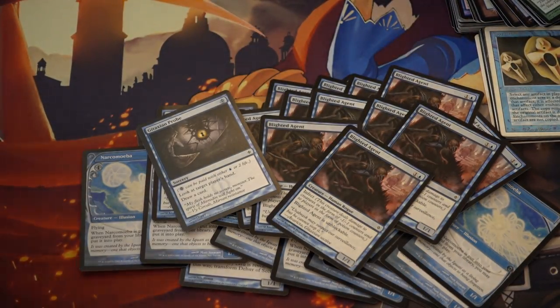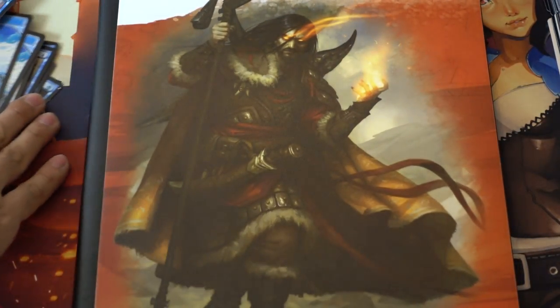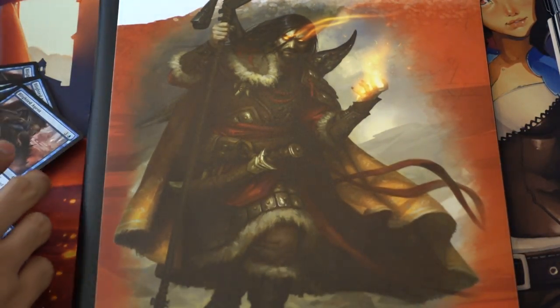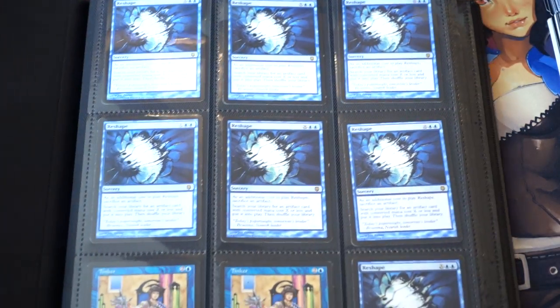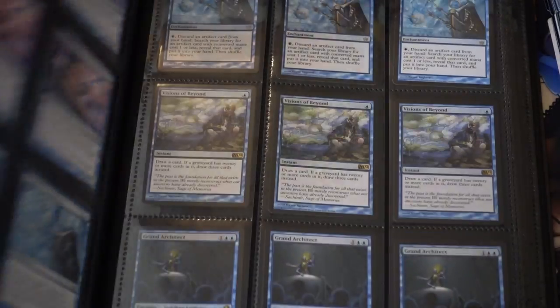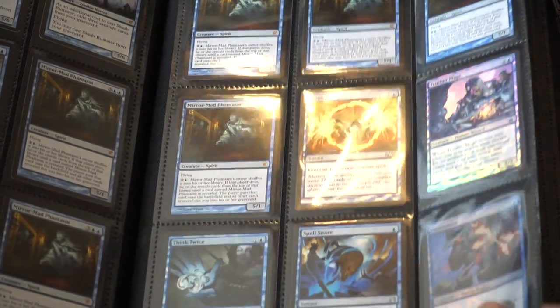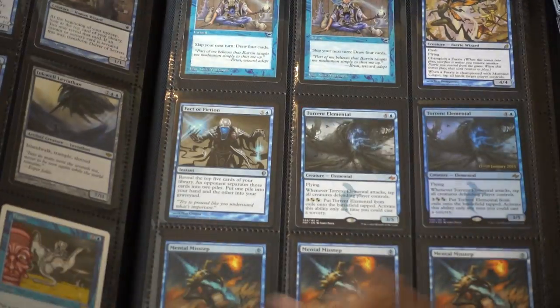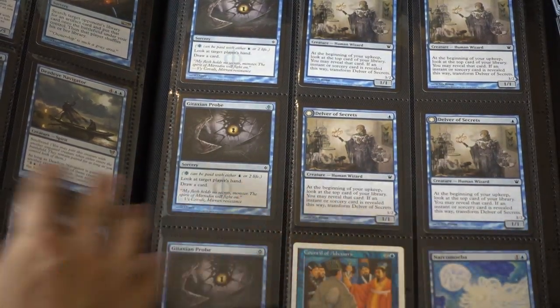I'm going to show you the binder. Essentially blue cards — blue commons tend to be most valuable. I have not found Ponders as much; Ponder definitely has been one I expected to find a tremendous amount of but could not. Here's one page: Hedron Crab, there were a lot of those, plus a lot of bulk mythics that people don't want. Merfolks for some money. Here are more Delvers, more Gitaxian Probes on the side.